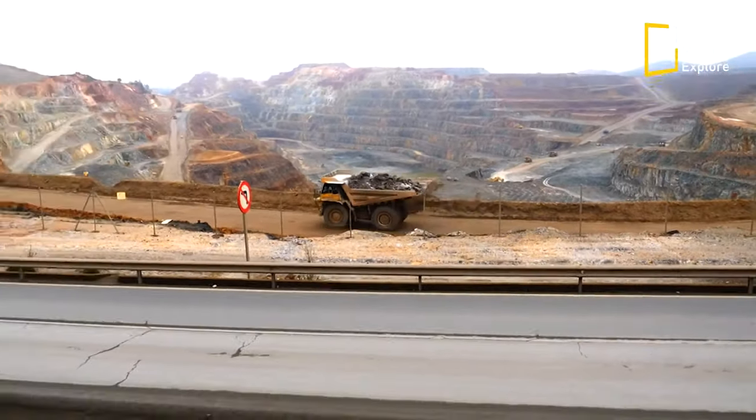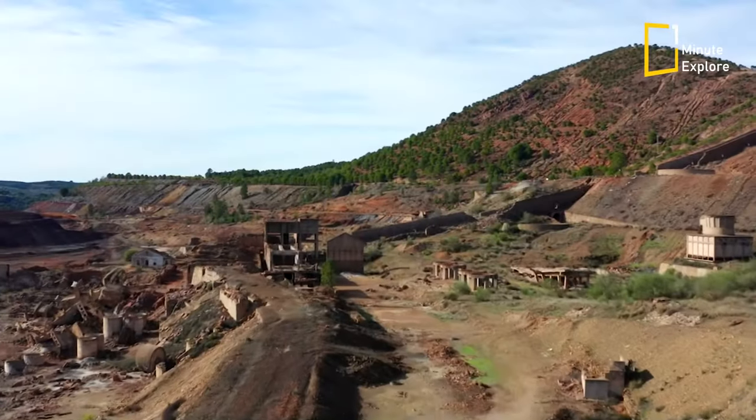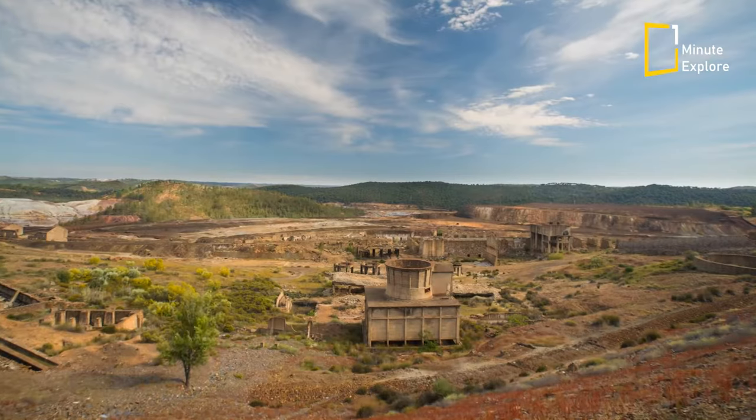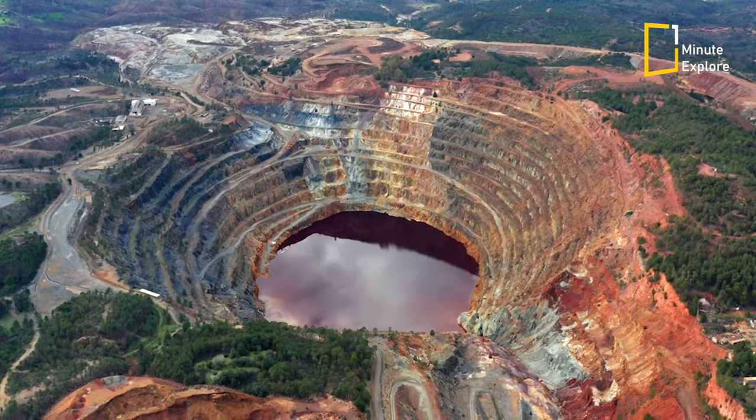These metals have been mined by humans for thousands of years. For that reason, the landscape has been significantly changed by successive civilizations, and the river's unique color may be caused in part by mining activity.